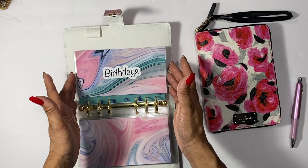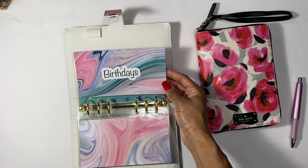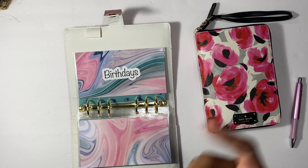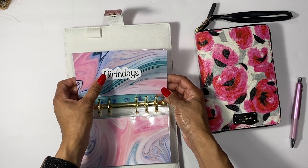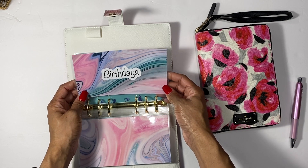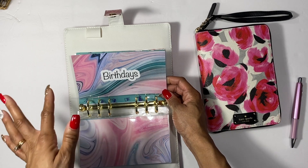Next is birthdays. My son had a birthday and I was scrambling around trying to figure out costs — and I ended up taking from my savings. So I figured I should just do a birthdays sinking fund. That way I'll be covered and can pull from this envelope for the birthday cake, presents, and everything like that.